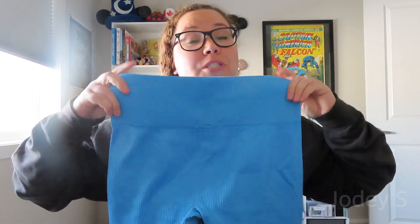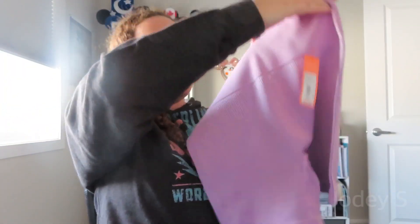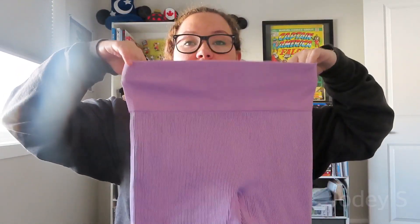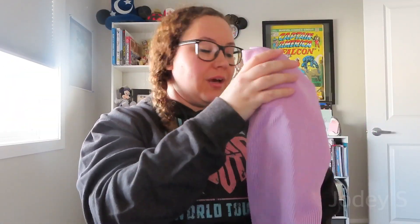Then I picked up these shorts — technically athletic shorts, but I'm going to wear them as pajamas. I got them in blue and purple; they're ribbed with a really high waistband and super comfortable. I always wear shorts to bed and these feel like they won't roll up, so I'm very excited. They were about $12 each in size extra large.